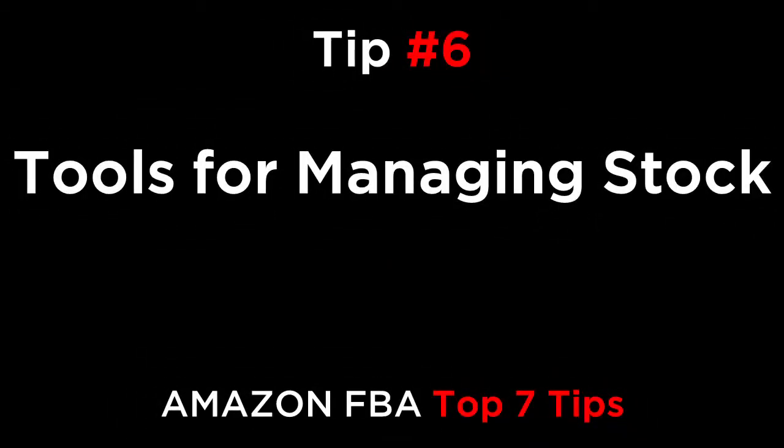Tip number six: tools for managing your stock. Cash Cow Pro lets you see your current stock level, the date that you're going to run out of product, your sales velocity, and even how much you should order and when, based on your current sales. It's an estimate, but it saves you from having to calculate these numbers each week, because when you log in to check your profits, you can also see all of the additional details.